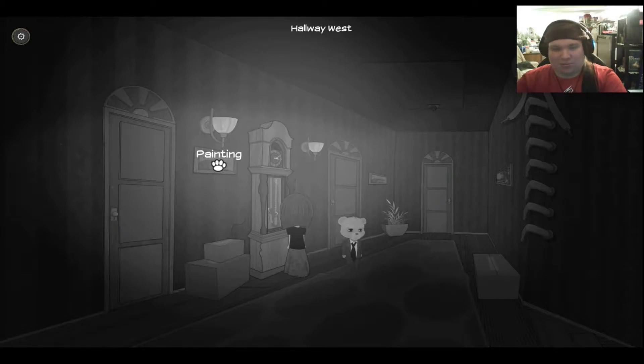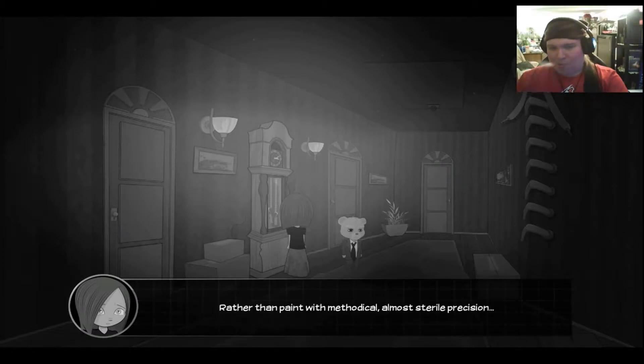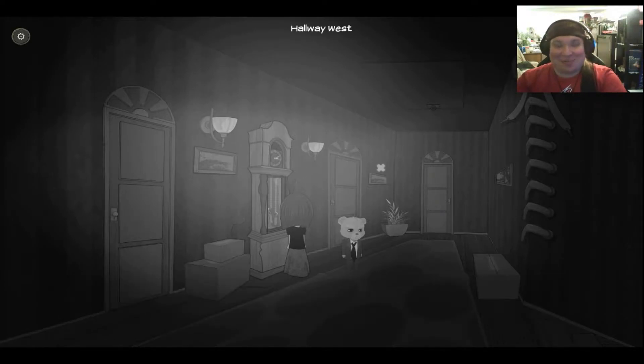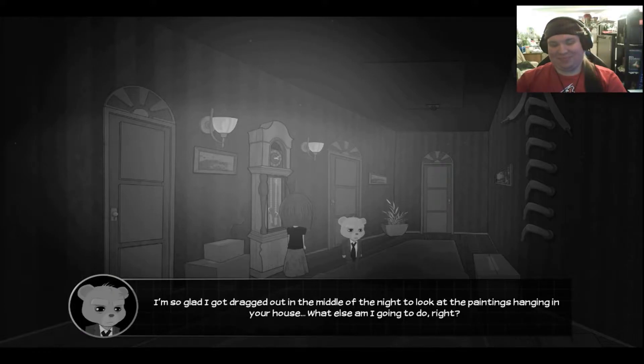I like your perspective, but not necessary. The accentuated, almost reckless brushstrokes could be an indication of the artist's lack of formal education. Rather than paint with methodical, almost sterile precision, he instead attempts to convey his inner turmoil through his paintings, making his work better appreciated through sheer emotion. What the hell are you talking about? You're just such a caveman. I'm right there with you, Ted. It's a fishing village, somewhere on the coast of Norway, probably. I'm so glad I got dragged out in the middle of the night to look at the paintings hanging in your house.